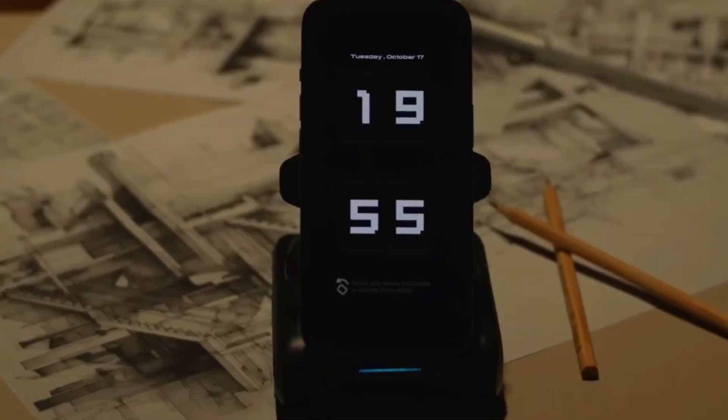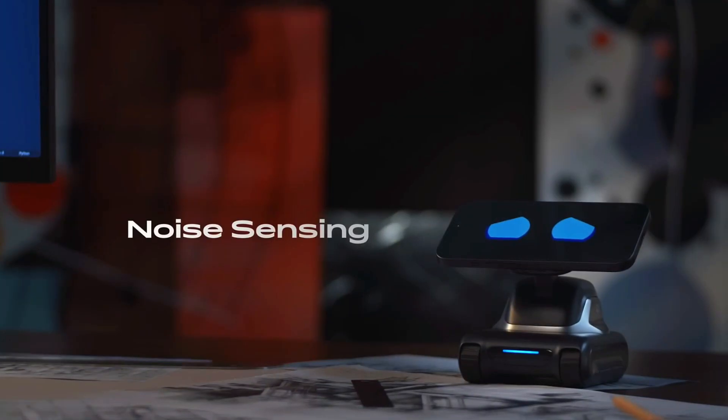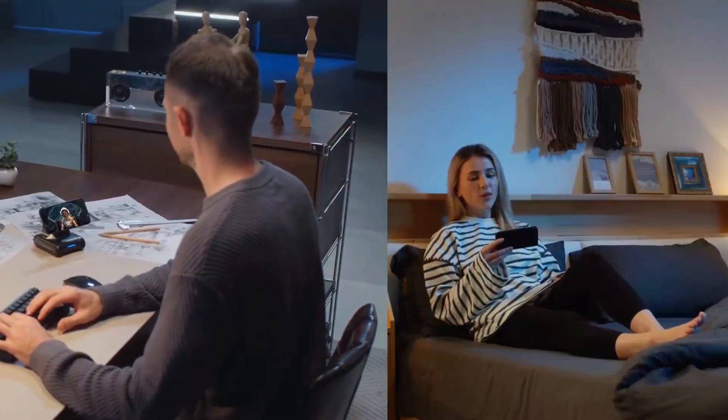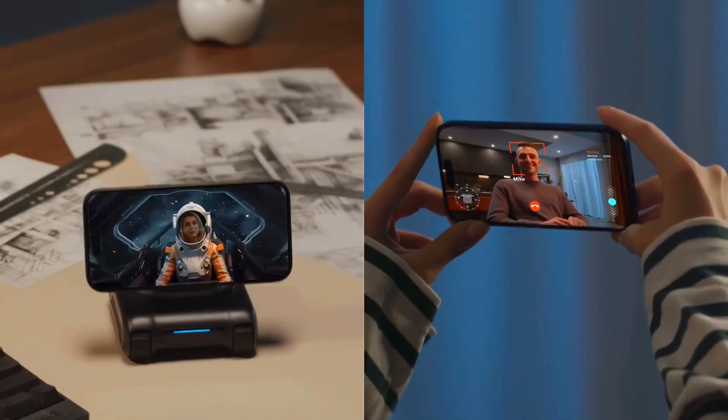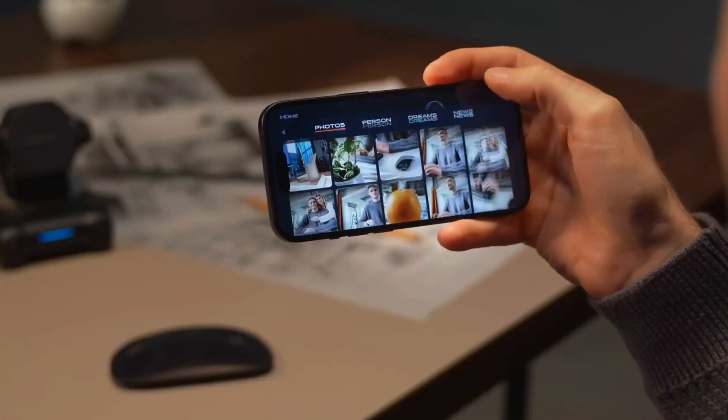So, is LOOI the future of personal AI companions? Maybe. But right now, it's already one of the most fun, expressive, and surprisingly lovable gadgets I've tested this year. For $189, you're not just getting a phone stand. You're getting a desk buddy that talks back, plays with you, and yes, occasionally eats imaginary donuts. Would you let this little robot live on your desk?